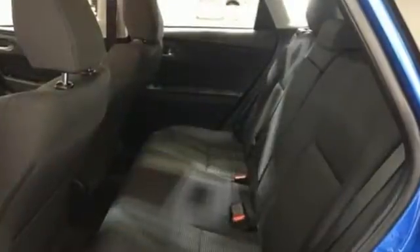The confident exterior screams, let's go, while the stylish interior beckons, stay longer.